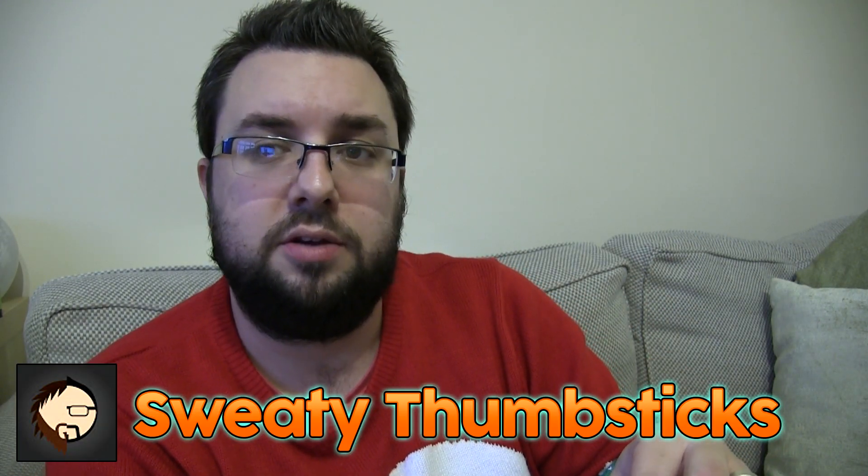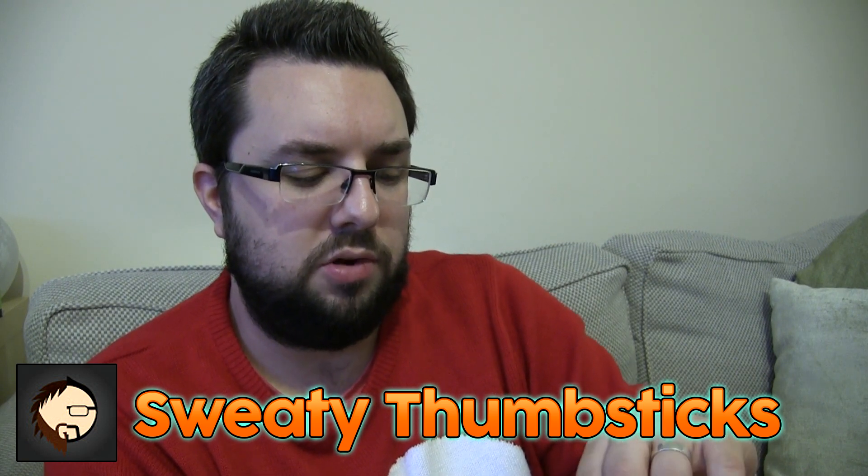Hello everyone, welcome to Food Review UK and another American review, this time it's for the Chewy Chips Ahoy Cinnamon Donut. Whilst I peel away the packet, why don't you head on over and subscribe to Sweaty Thumbsticks, my Let's Play channel that I run with Luke.